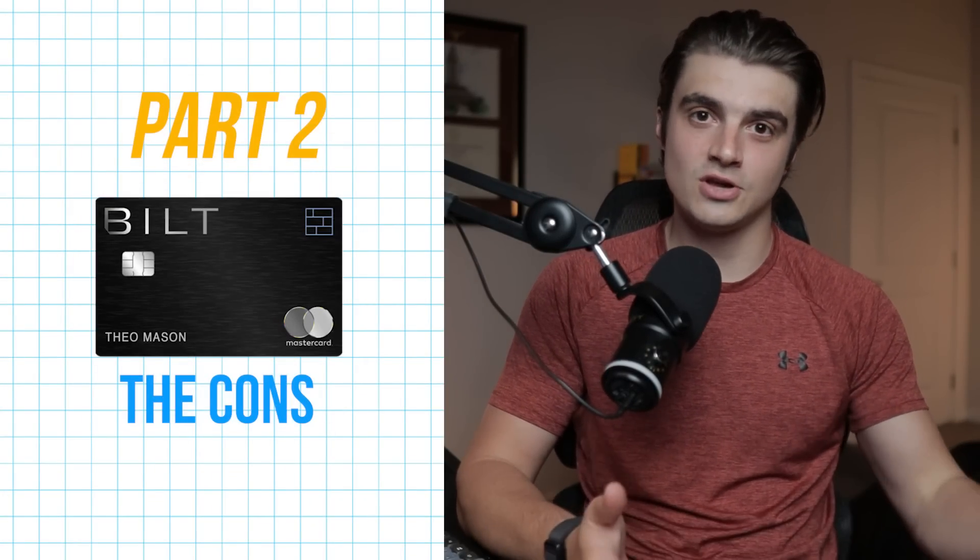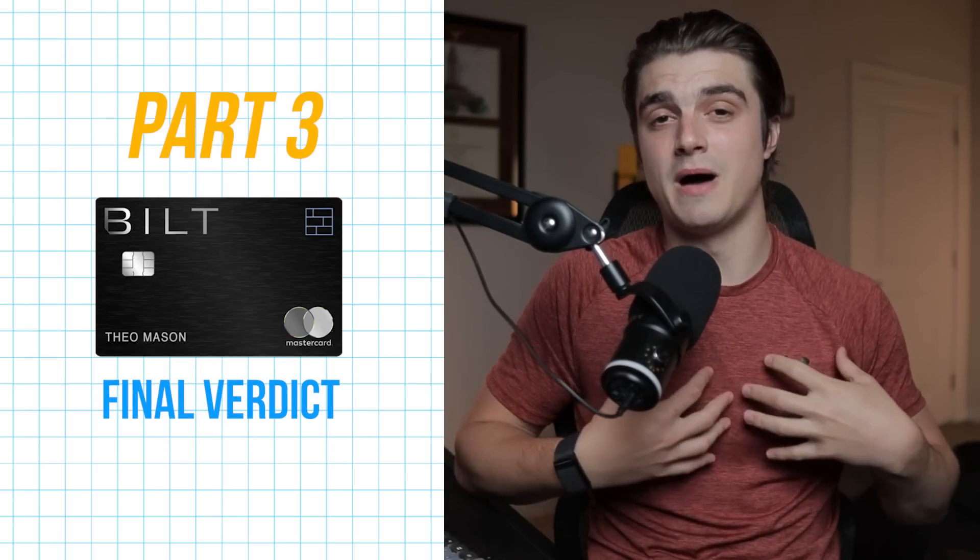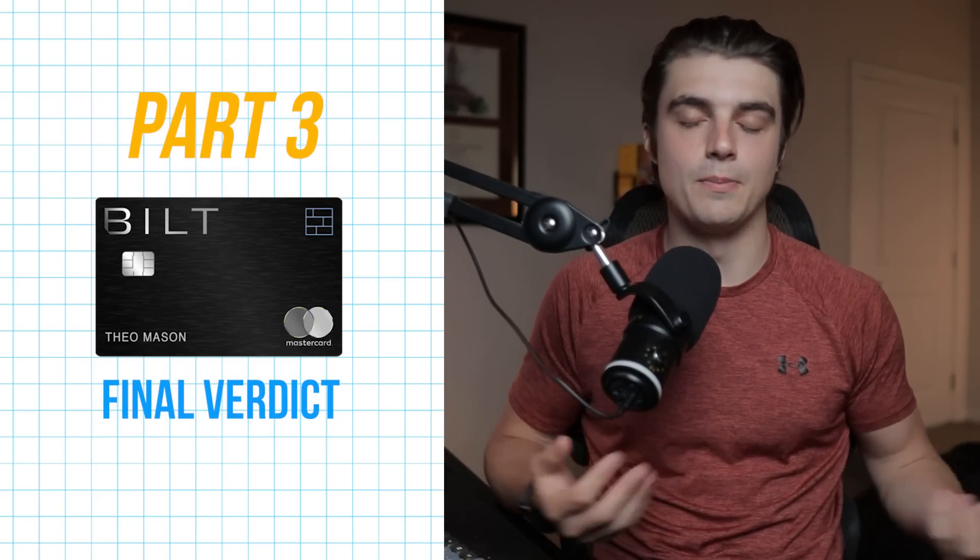This video will be broken down into three main parts. Part one is going to be about the pros of the Built Mastercard, part two will be about the cons, and then part three is going to be my final verdict on this card based on my personal situation. By the end of this one, I hope you'll have a more well-rounded view about this credit card — that way you can decide whether or not you do actually want to apply for it, or whether you should be keeping or canceling it in years to come.